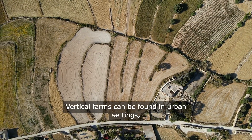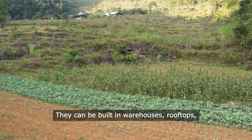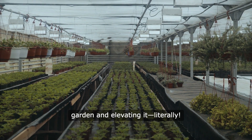Vertical farms can be found in urban settings, utilizing space that would otherwise go unused. They can be built in warehouses, rooftops, or even repurposed shipping containers. It's like taking the concept of a garden and elevating it, literally.